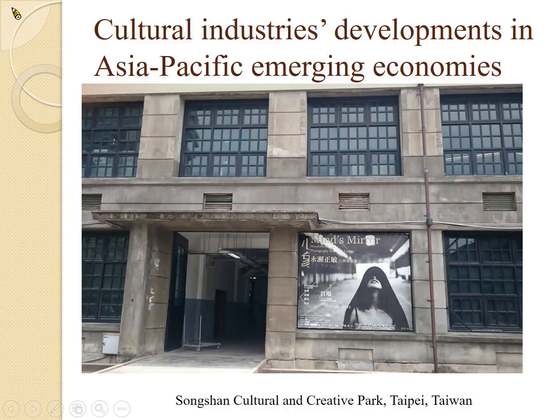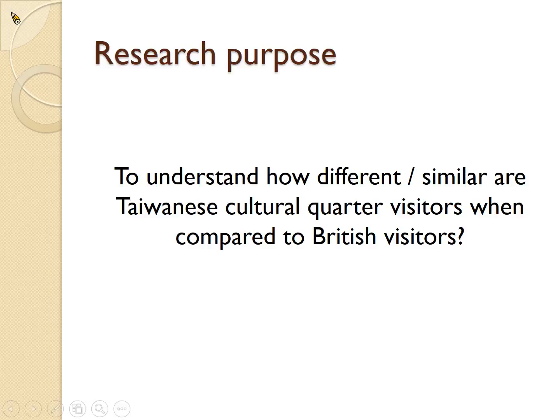It is a fascinating topic, but probably a bit too big for us to handle. After discussion, we decided to focus on visitors. The research purpose is to understand how different or similar Taiwanese cultural quarter visitors are when compared to British visitors. The reason we focus on visitors is because we are trained as marketers and have a lot of interest in cultural industries or cultural destinations — and perhaps most importantly, we all like to travel.